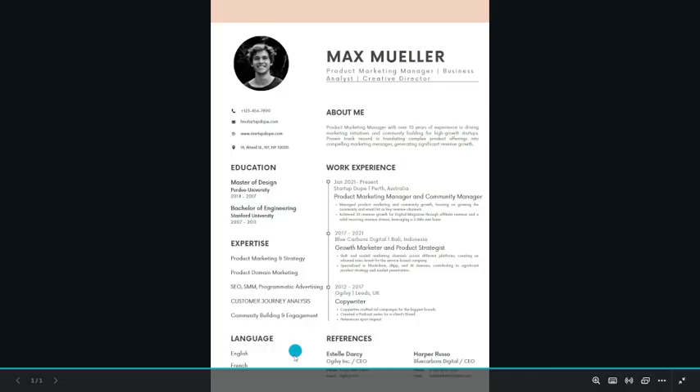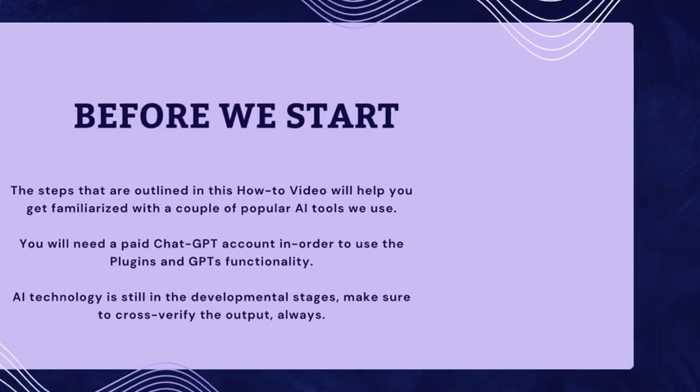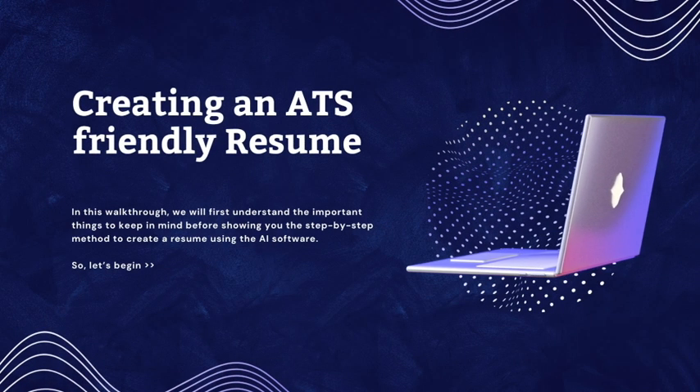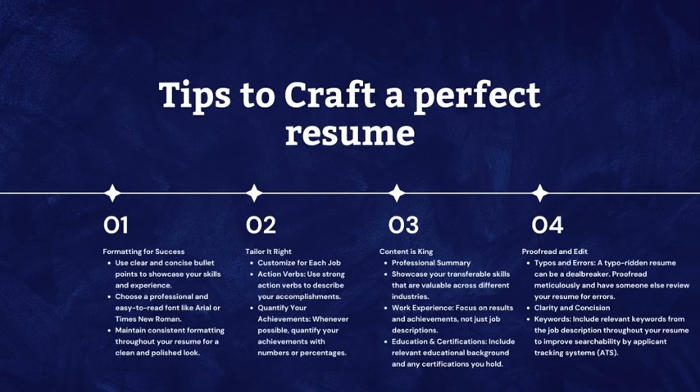This is the final output. After reviewing, download the PDF and start submitting for jobs on platforms like Indeed, Greenhouse, etc. A well-constructed resume is your chance to make a great first impression and showcase your skills and experience. We covered everything from choosing the right format to highlighting your achievements with impactful language. By the end of this video, you'll be equipped with the tools to build a resume that stands out from the crowd.